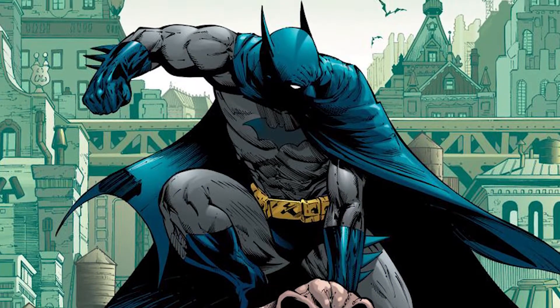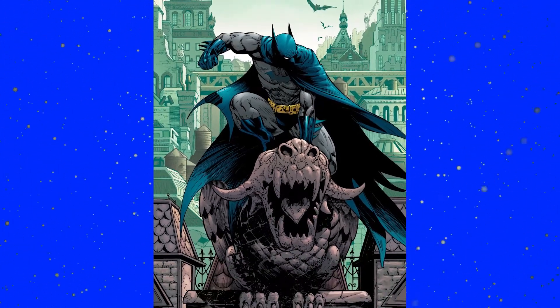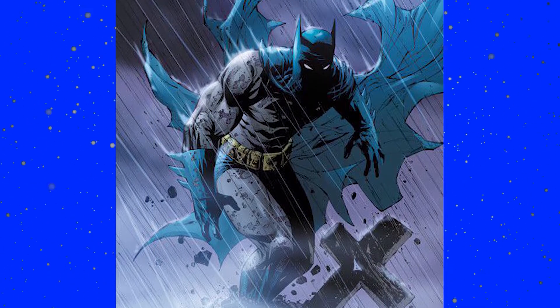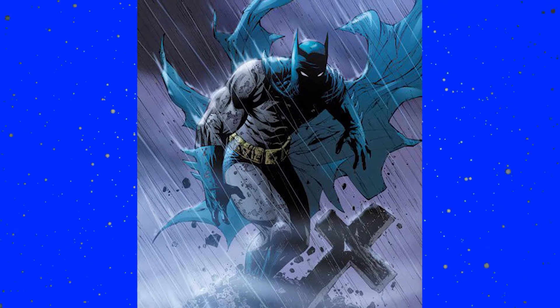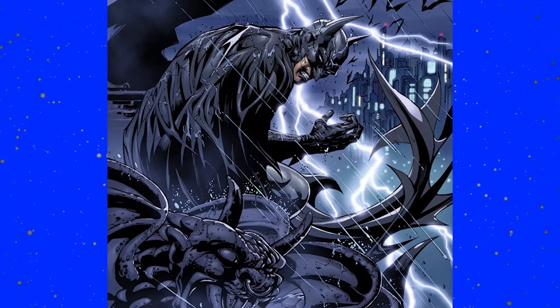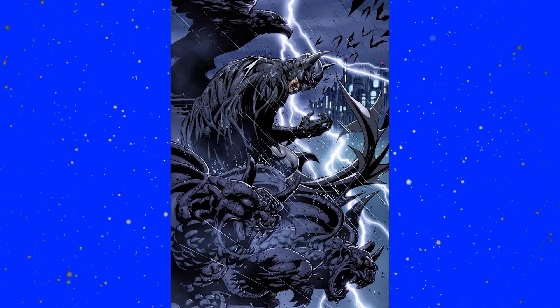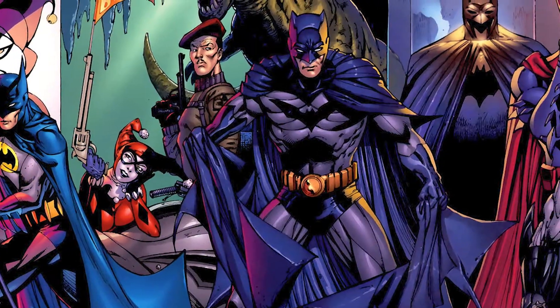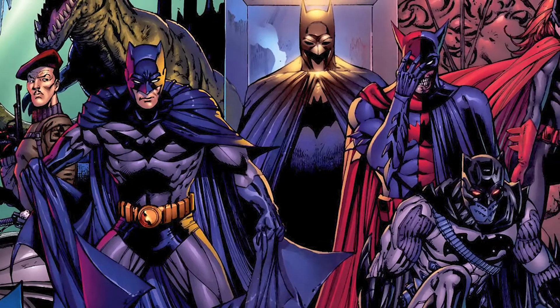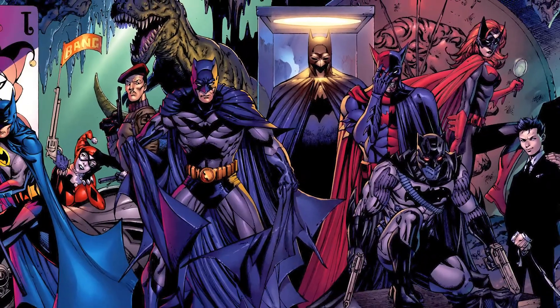Next up we have Tony Daniel. I am a little biased — Tony Daniel is one of my favorite Batman artists of all time, and he pulls off a long-eared Batman pretty well while keeping a very modern style. The ears on Daniel's Batman never really get too long, but probably the longest he ever drew them was when Dick Grayson was Batman. Daniel was actually writing and illustrating the book during that time, and his style suits both Dick and Bruce really well. I absolutely love his work.